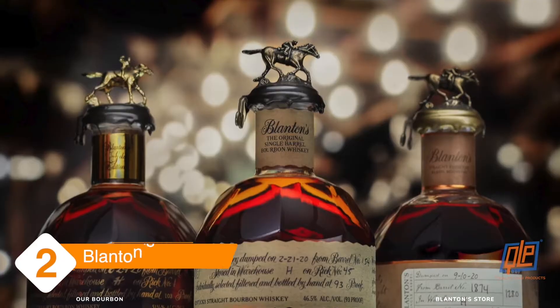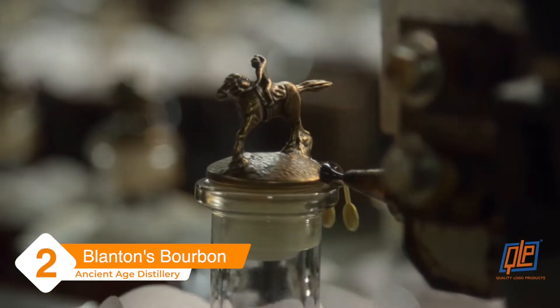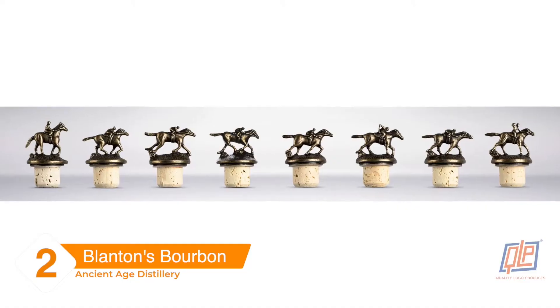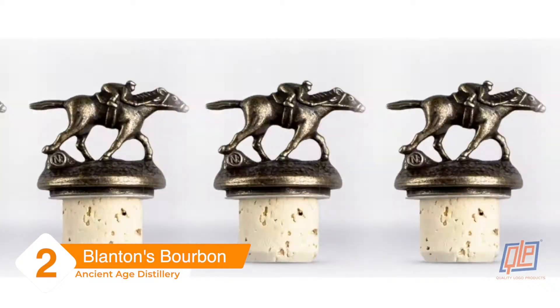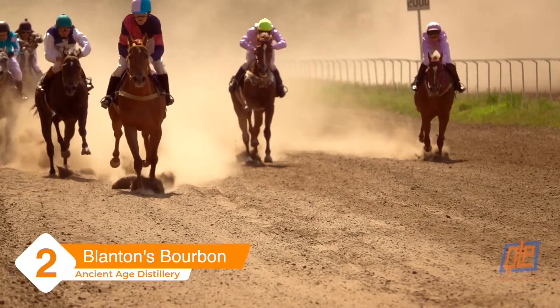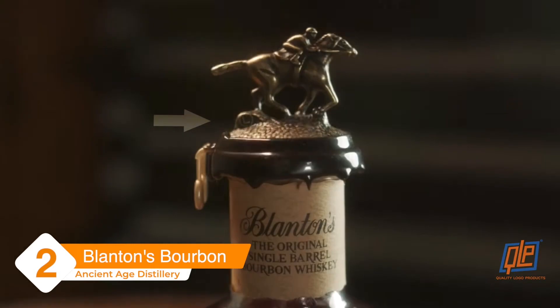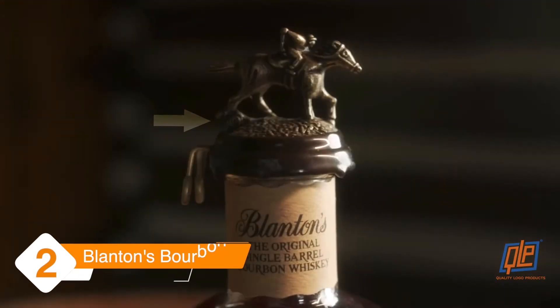Blanton's Bourbon. The bottle is a beauty but the horse and jockey bottle stoppers are the trademark of Blanton's single barrel bourbon. Eight different stoppers feature a horse and jockey in different stages of a race, paying homage to the rich heritage of horses and bourbon in Kentucky, and each stopper is marked with a single letter that spells Blanton's when the set is complete.